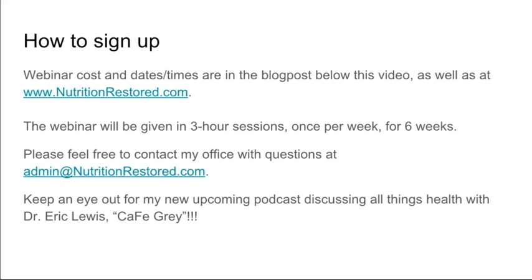You'll be talking to Julie through that email address. And keep an eye out for my new upcoming podcast where we discuss all things health — Dr. Eric Lewis and I of HemochromatosisHelp.com. It's called Cafe Gray; we'll go over why it's called that in the first episode. Hope to see some of you guys at the webinar, and hope to hear from you guys soon. Thanks.